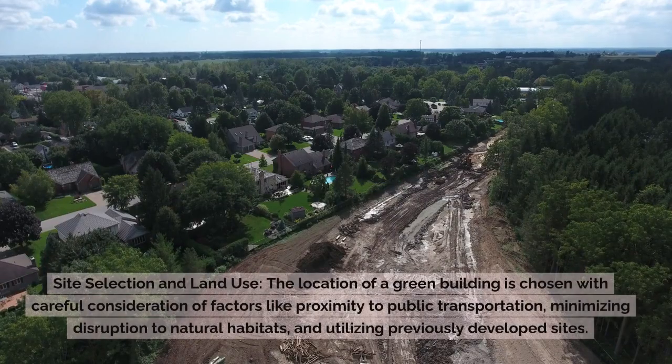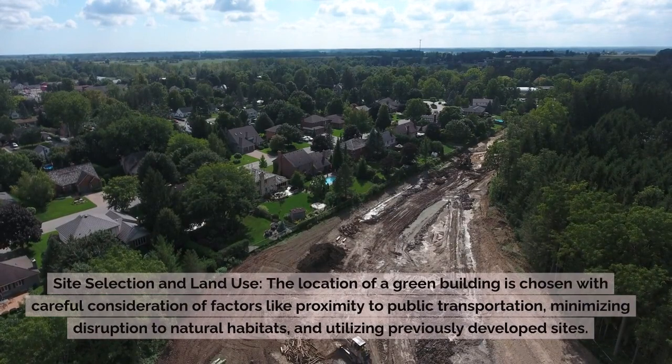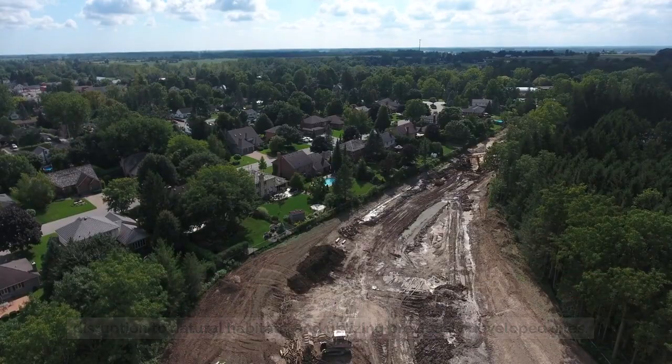Site Selection and Land Use: The location of a green building is chosen with careful consideration of factors like proximity to public transportation, minimizing disruption to natural habitats, and utilizing previously developed sites.